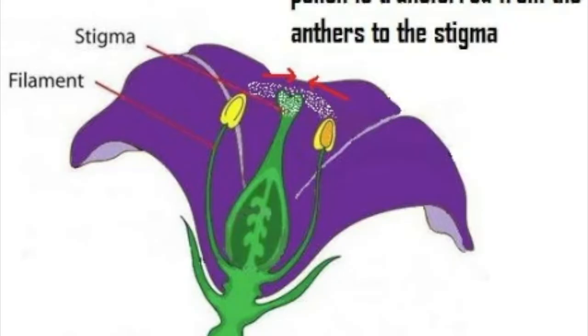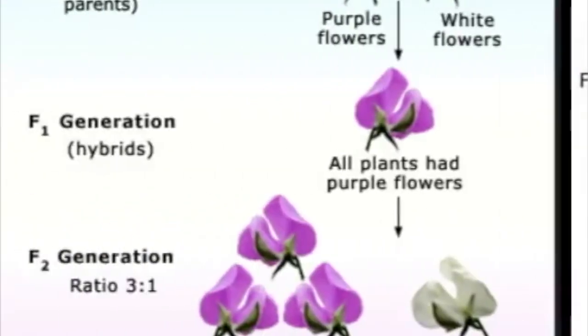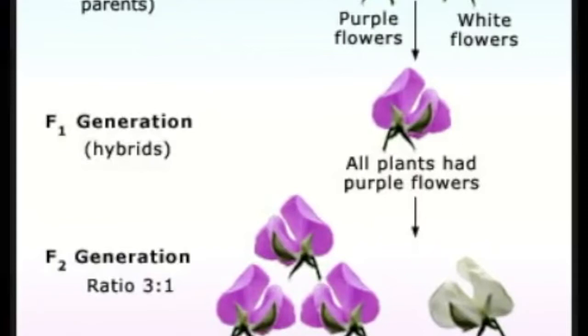Mendel also used pea plants because they can either self-pollinate or be cross-pollinated. Self-pollination means that only one flower is involved. Cross-pollination is done by moving pollen from one flower to the stigma of another, like bees do in nature. As a result, one plant's sex cells combine with another plant's sex cells — this is called a cross. These crosses produce offspring, just like when male and female animals mate. Since Mendel could move pollen between plants, he could carefully control and observe the results of crosses between two different types of plants.